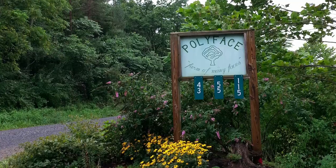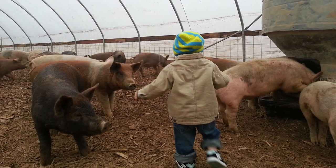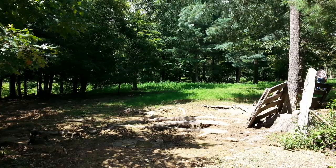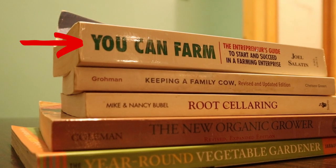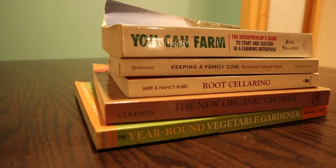This is really how homesteading got started for us. We went to visit my cousin at Polyface Farm, and at that point I was kind of interested in homesteading. When I first heard he was excited about being a farmer I thought it was weird, but we went to visit and my uncle then bought me You Can Farm by Joel Salatin, and that just took me from five miles an hour to sixty. I wanted to show off a few other books that have really made a difference on our homestead.